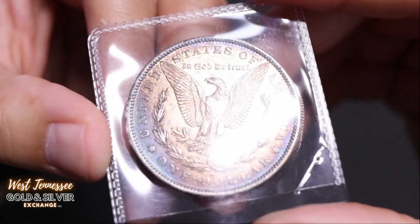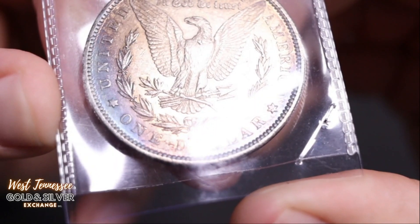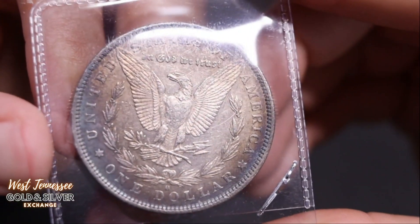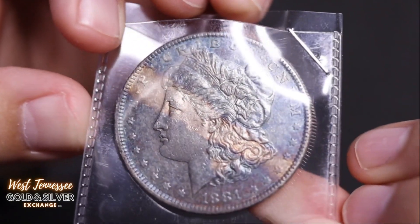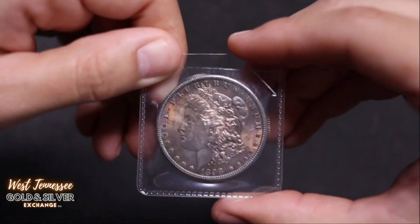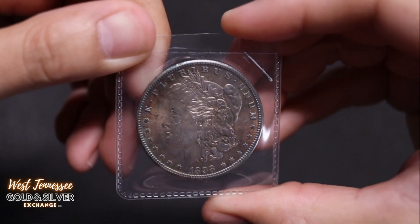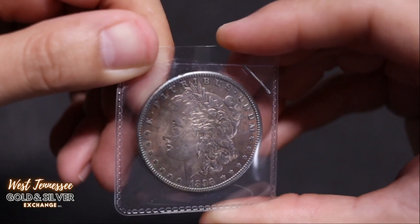This one's a New Orleans coin — you can see the O right there. Look at all that nice toning. There's a nice looking one from 1881. Here we got a 1898 that still has some really good luster and nice cartwheel rolling right through. It's got some nice reds and blues.